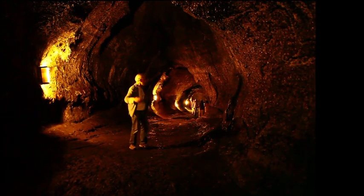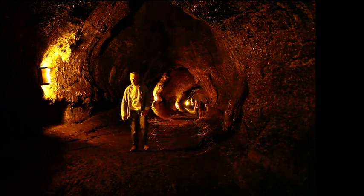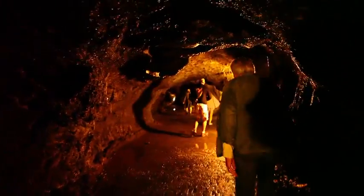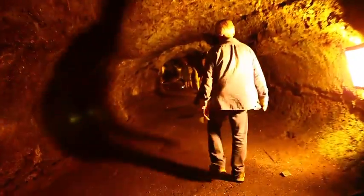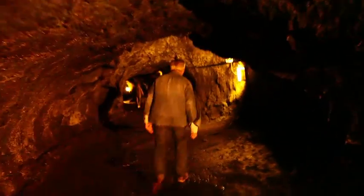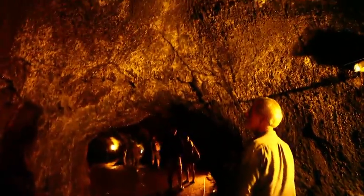From the crater down to Hilo, lava tubes are hugely important. This is the only way you can create an island this big. Lava tubes are underground channels where the lava comes out of the ground and then flows for miles and miles and miles.